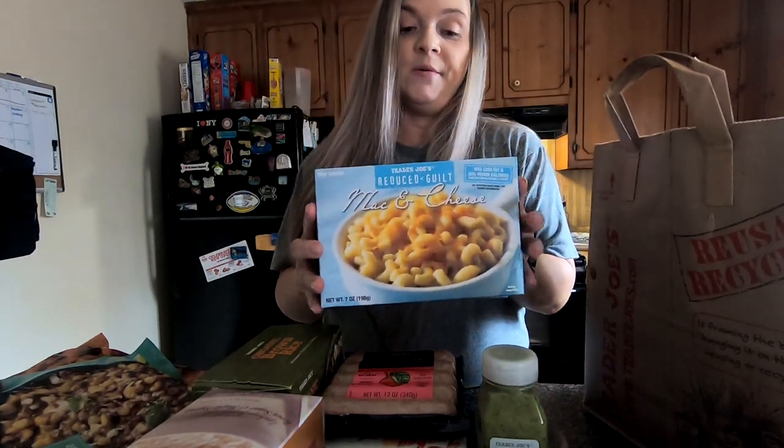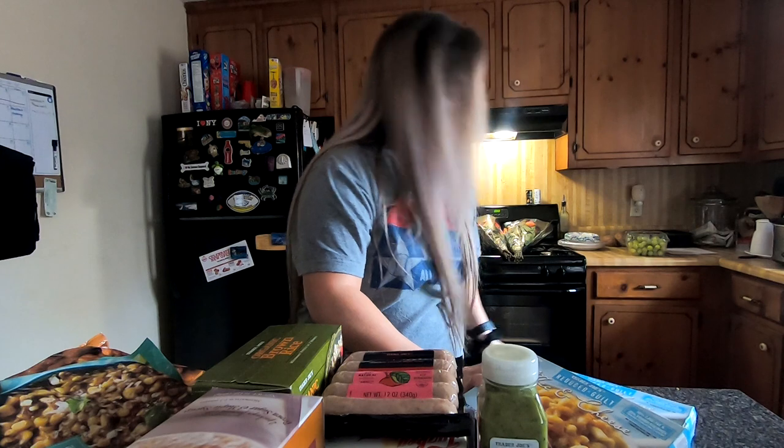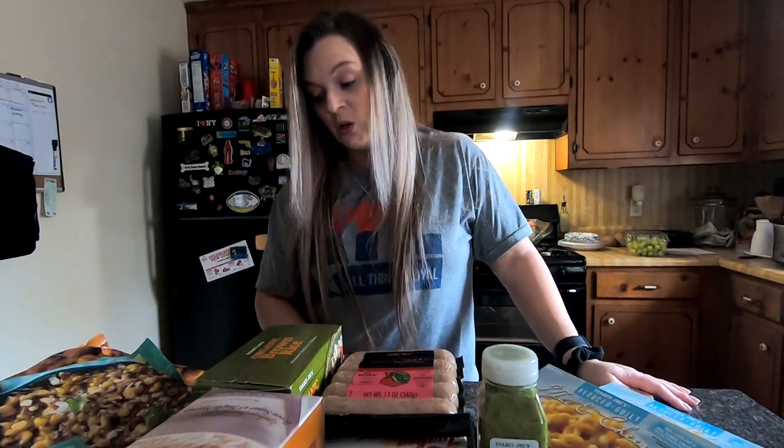The last thing I got is reduced guilt mac and cheese. This stuff is really, really good — I saw it on somebody's haul, decided to try it out, and loved it. So yeah guys, that's all of the stuff I got from Trader Joe's. If you'd like this type of video — whether it be a haul, a grocery haul, or a Trader Joe's grocery haul — leave me a comment down below and let me know, and give this video a thumbs up.